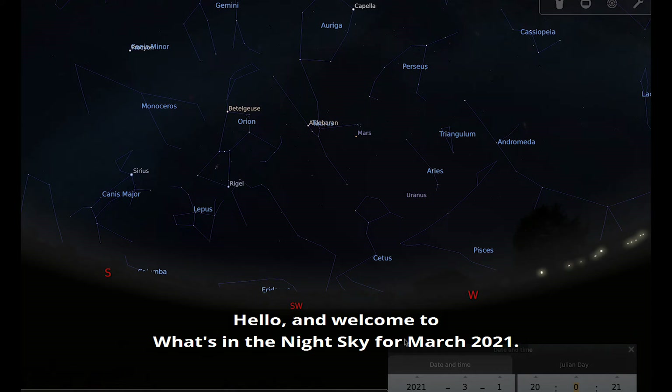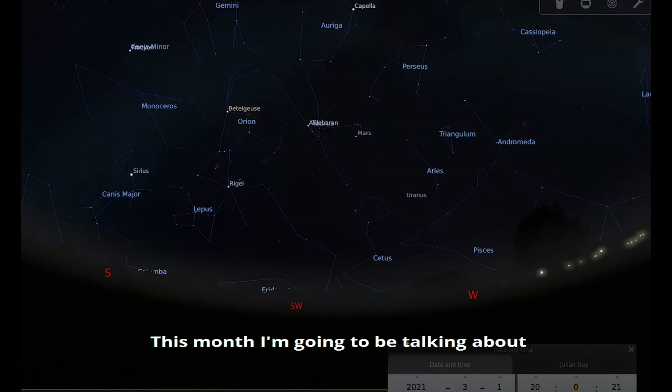Hello and welcome to What's in the Night Sky for March 2021. This month I'm going to be talking about Mars and the Pleiades, the five-day-old moon, the constellation of the month which is Leo, and the asteroid Vesta.